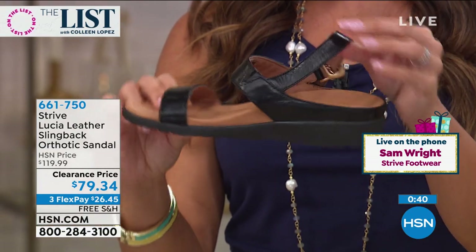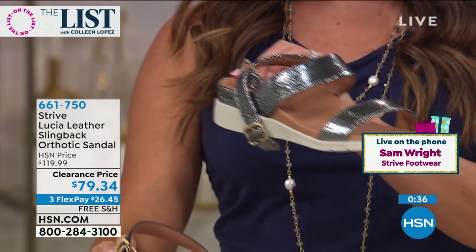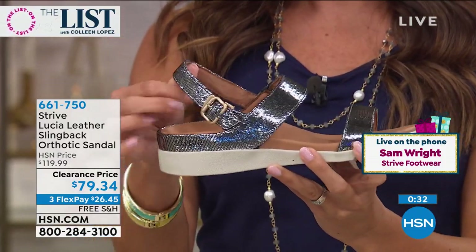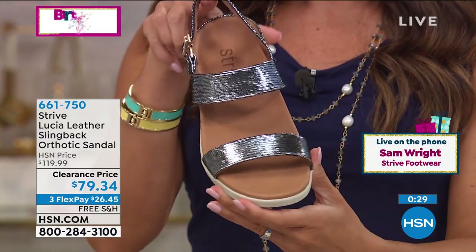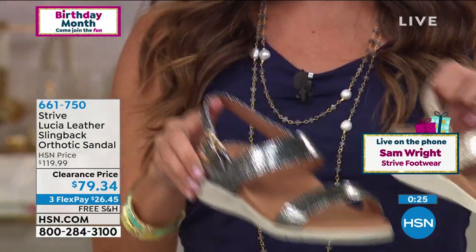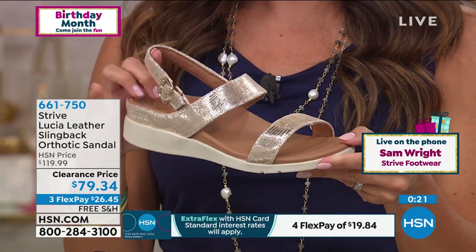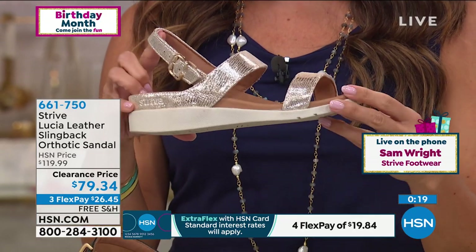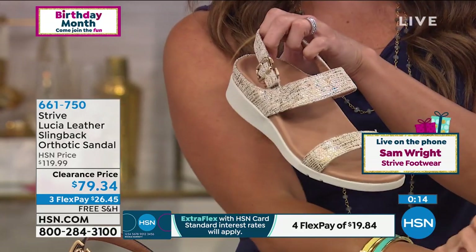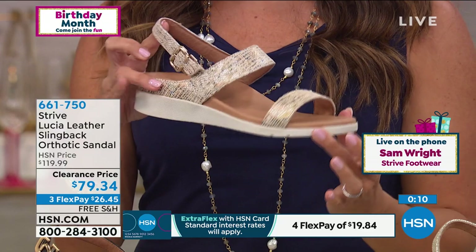It actually took around 12 months to develop because we have constant back and forth between designers and our podiatrists — we would only put product out there that we know is good for feet. We feel that the height we've gone to, which is 12 millimeters, is the optimum height we can go to without starting to lose stability. So the footbed will be fully functioning with all those great health benefits, plus we get an extra little lift.